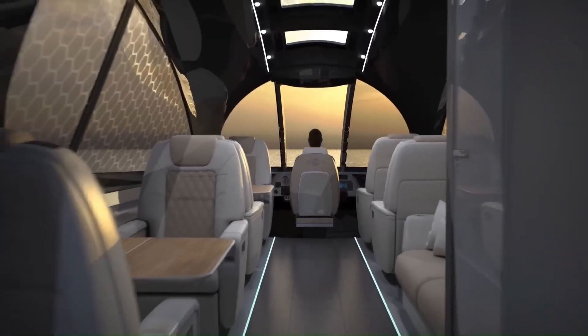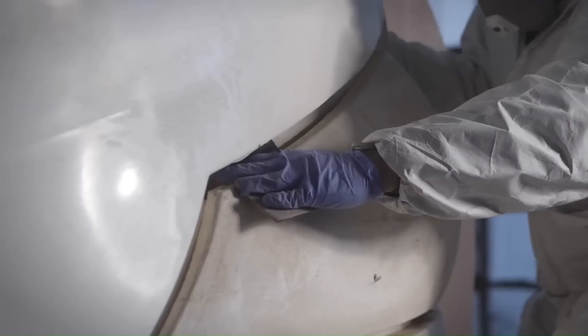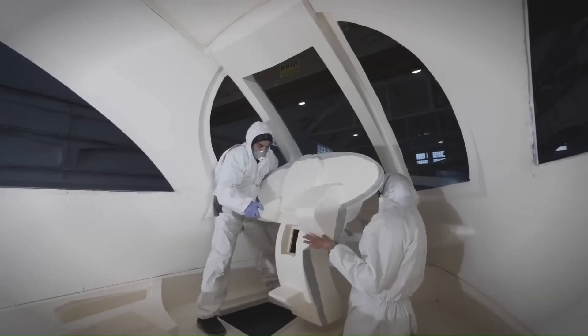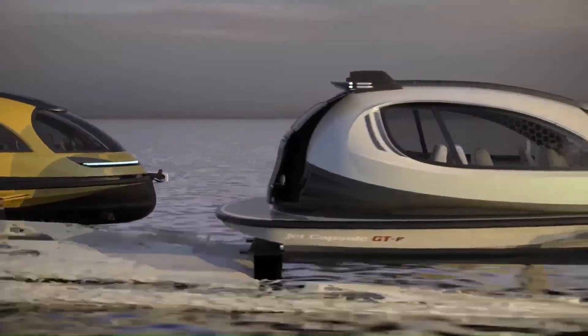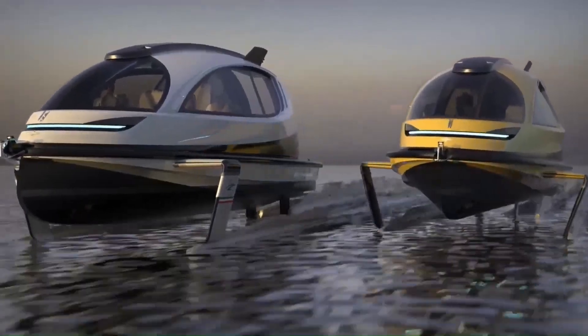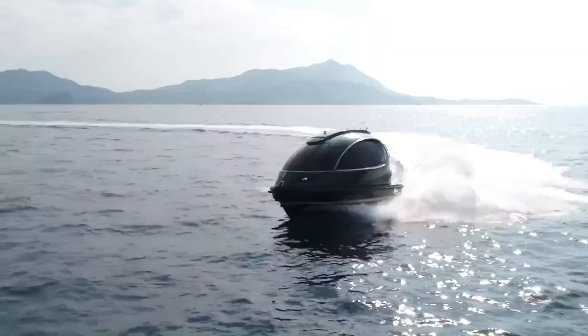The interior is fully customizable and can include a small kitchen, bathroom, beds, and luxurious extras such as mood lighting and a sun deck. There's also a new model, the Jet Capsule GT-F, designed by Pierpaolo Lazzarini of Lazzarini Design Studio. This flying spaceship features a cutting-edge hydro-propulsion system and a capsule-shaped shell with photochromic windows.